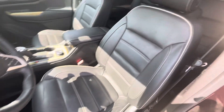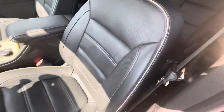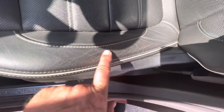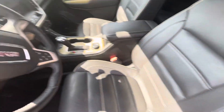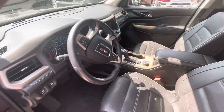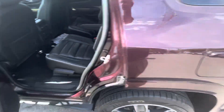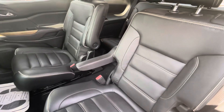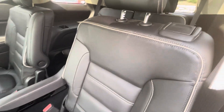Super clean inside as well. It's the tiniest bit of wear on a bolster from getting out of the car, but not even major. Everything works on it. It's got the captain's chairs in the middle and a third row seat.